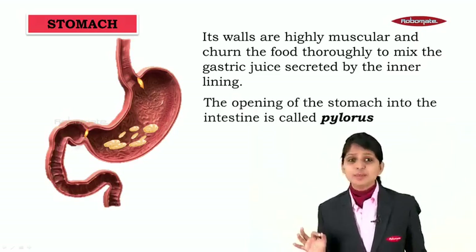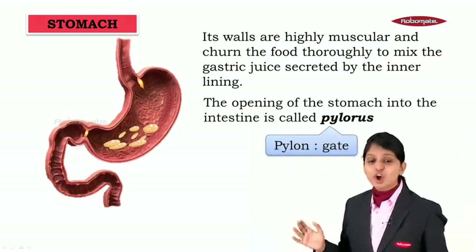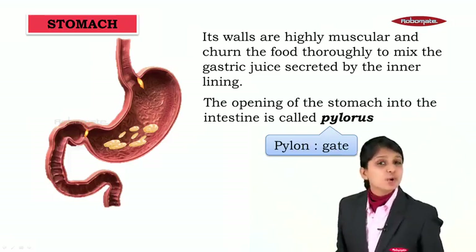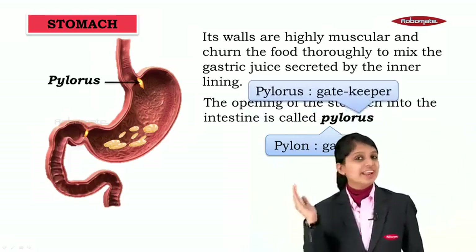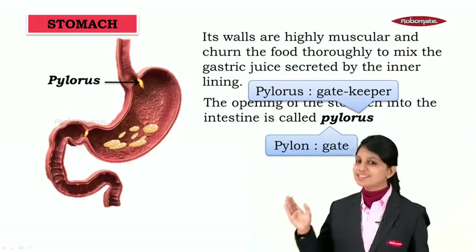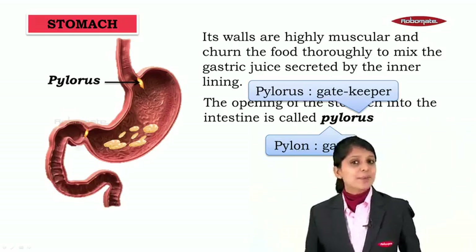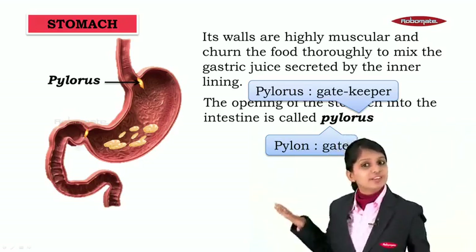The opening of the stomach to the intestine is called the pylorus. The word pylorus comes from the word pylon, which means gate, and pylorus means a gatekeeper. So the pylorus is a gatekeeper between the stomach and the small intestine — it opens to let food in and also lets food out.